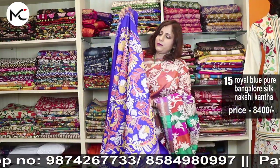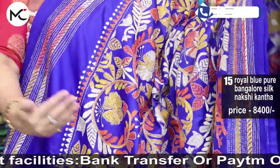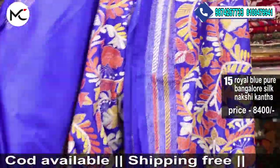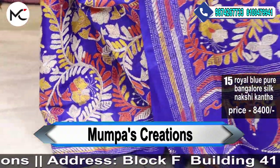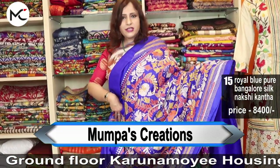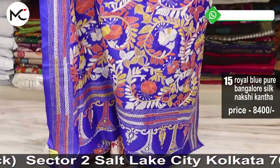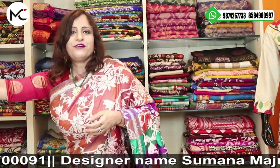Saree number fifteen — rich royal blue ink blue with nokshi katha in ascending order. Corner to corner it rises gradually, and on the yoke portion you have full heavy katha work. Multi-color nokshi katha work — the colors rise like a beautiful dream. Price: 8,400. That's all for this episode!